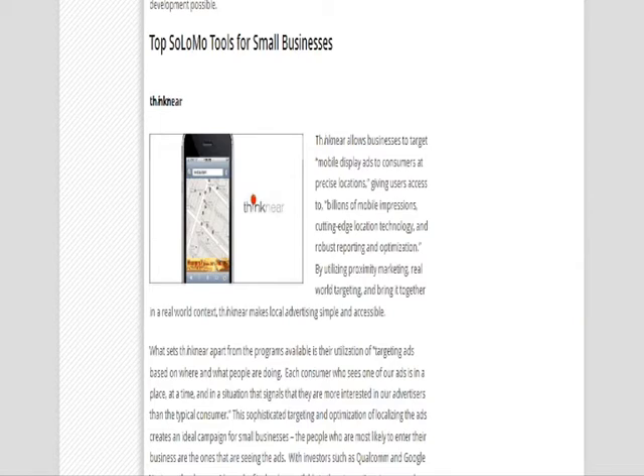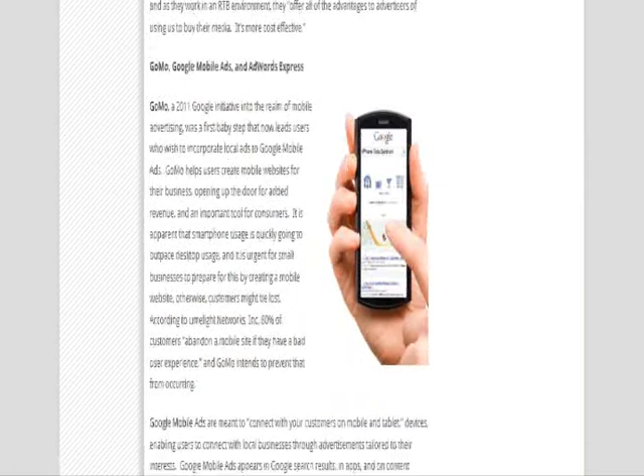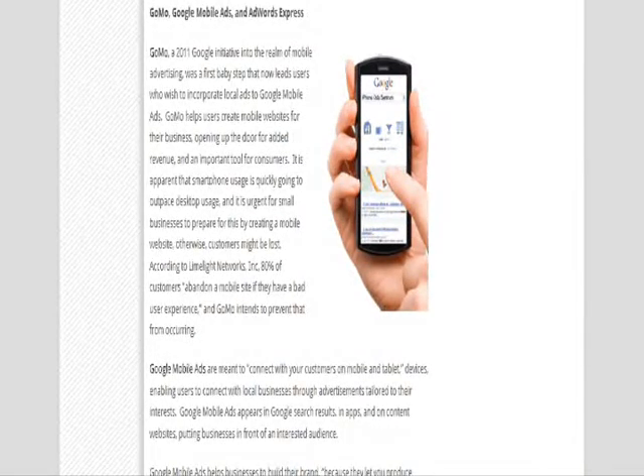The next one on the list is GoMo. GoMo was introduced by Google in 2011 as an initiative into the realm of mobile advertising, and basically helps users to create mobile websites for their businesses, therefore opening up the door for added revenue.